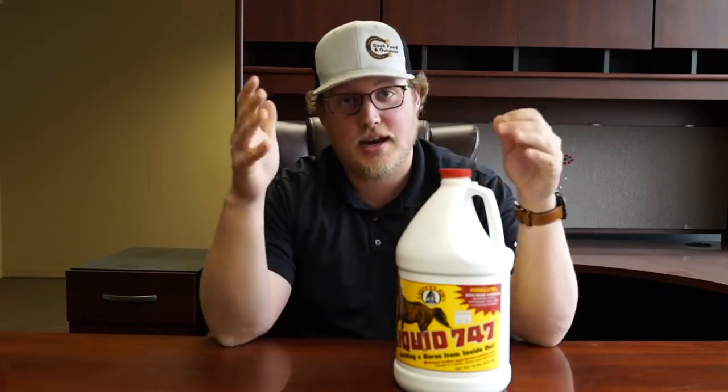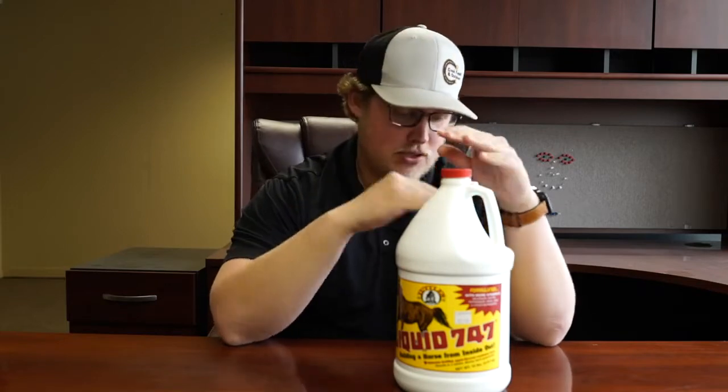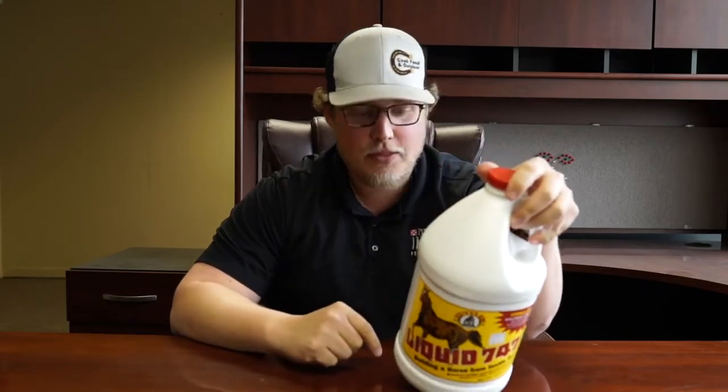It comes in a gallon — it's the only size that I've seen. And it has so many minerals, so many vitamins. I just counted them up: 17 minerals, 13 vitamins.